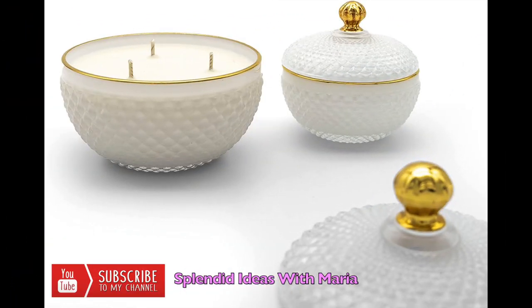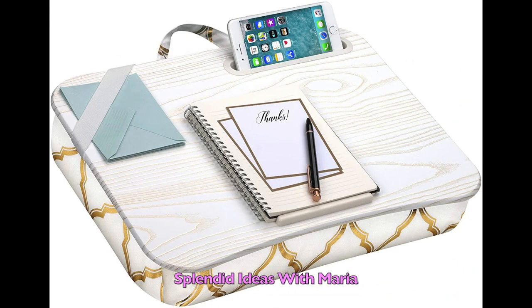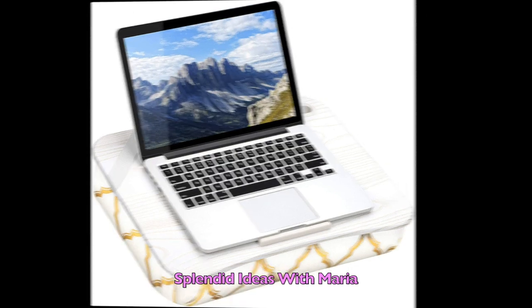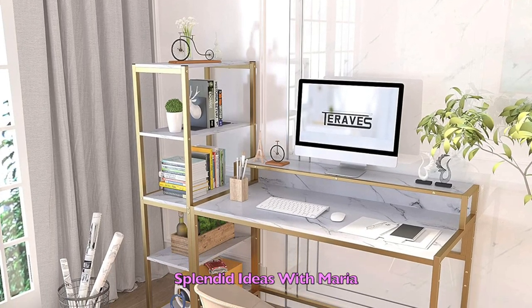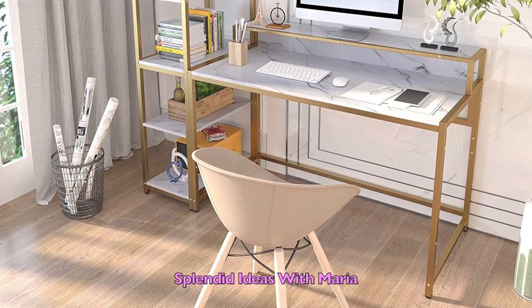Number twelve — these large home decor candles will add a unique touch of luxury to any home decor setting. They come in many different scents. Number thirteen — this designer lap desk with phone holder and device ledge fits up to 15.6 inch laptops. Number fourteen is this white marbling and gold frame computer desk with five-tier shelves. The five-tier open shelves provide plenty of room for storing books, office supplies, and small devices.